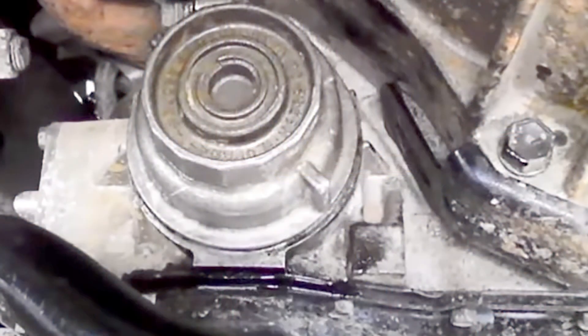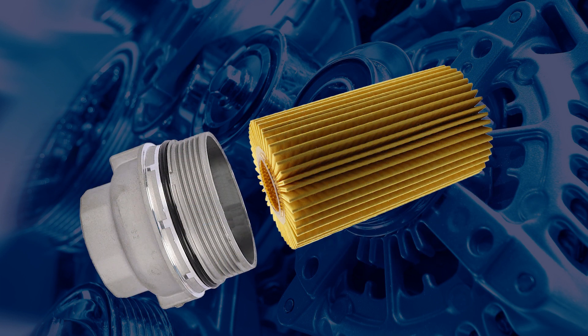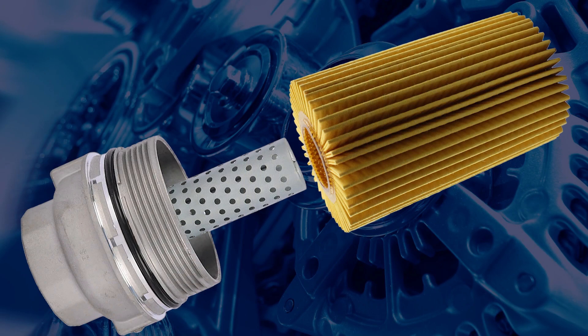Trouble can start when the filter assembly end cap is removed for a filter change. The reinforcement tube has been known to come out of the end cap and be thrown away with the old filter cartridge. If the technician doesn't notice the reinforcement tube is missing, a new cartridge filter element can be fitted. Without the reinforcement tube, oil pressure could collapse the new filter element within a few hundred kilometres after the service, commonly resulting in catastrophic engine failure. Cartridge oil filters are becoming more common and similar installation errors could be possible on many current and future engines.